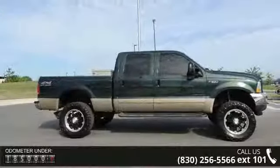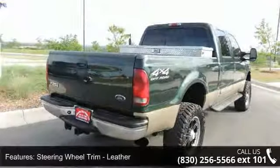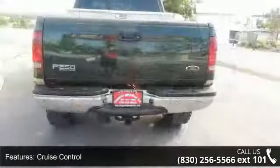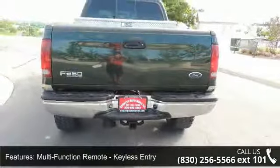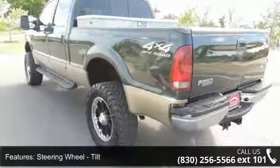This vehicle's top features include steering wheel trim, leather, cruise control, multifunction remote, keyless entry, power steering, steering wheel tilt, ABS, four-wheel, axle ratio 3.73, power brakes, gauge, tachometer, and cassette.